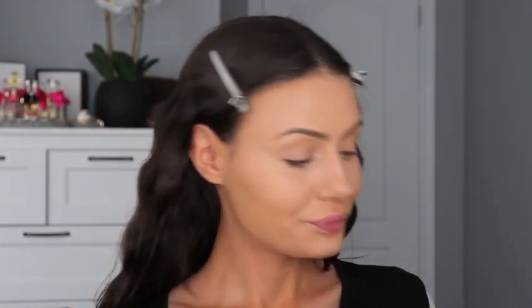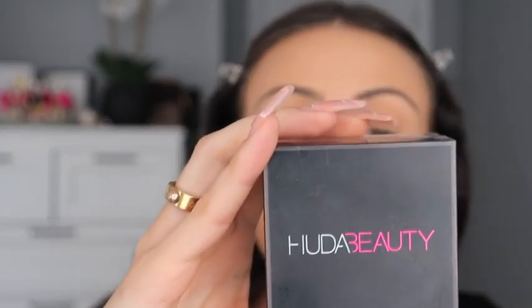Now that that's blended in, I'm going to go over it with my beauty blender again. Blending is, in my opinion, one of the most important things when it comes to makeup.